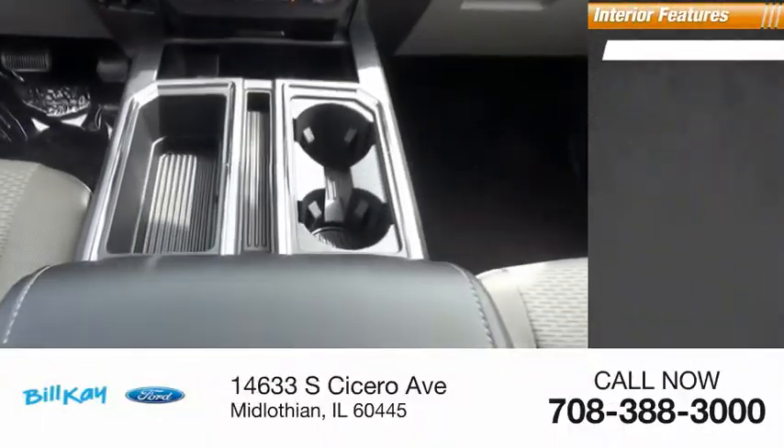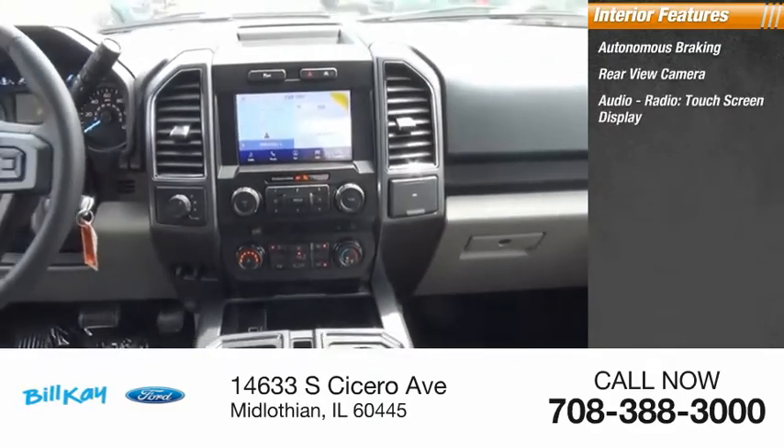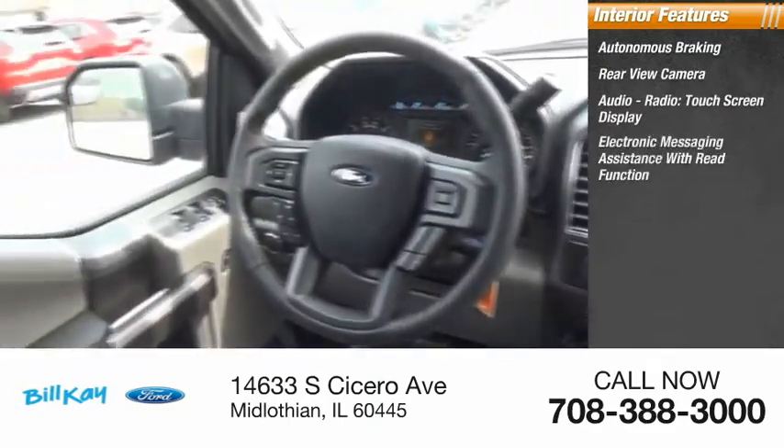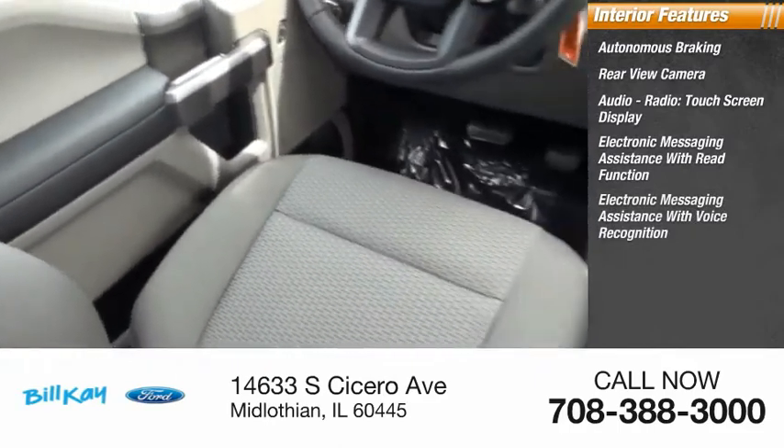Inside you'll find autonomous braking, rear view camera, audio radio, touch screen display, electronic messaging assistance with read function, and electronic messaging assistance with voice recognition.